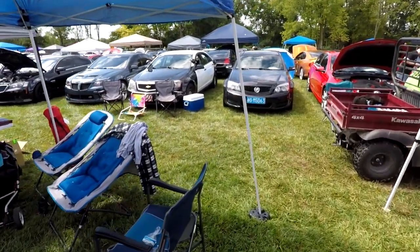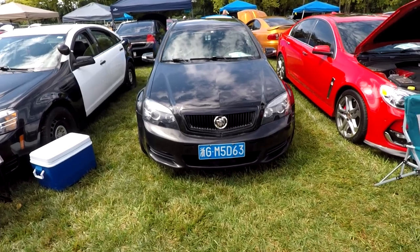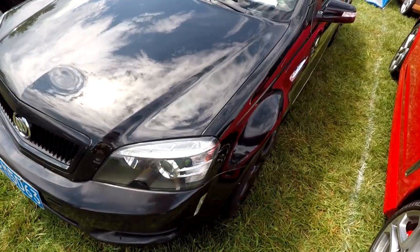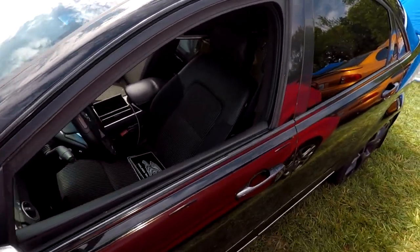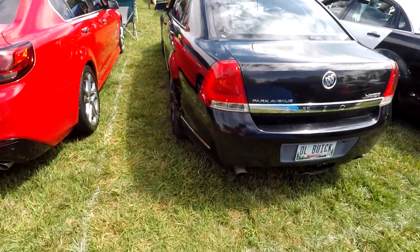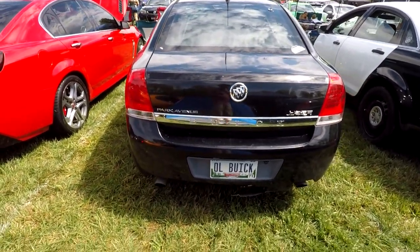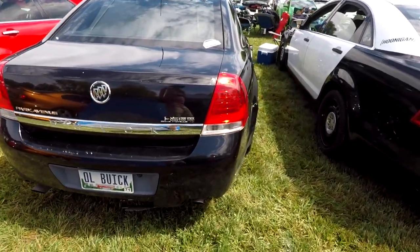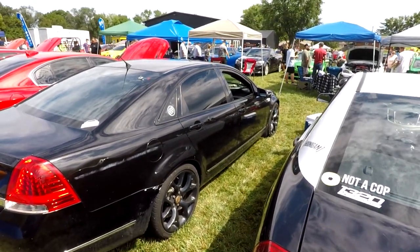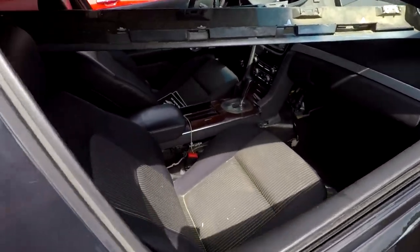I saw somebody wearing a T-shirt earlier that I'm still trying to figure out. For those of you who don't know, one of the most popular car brands in China is Buick — that's one of the reasons GM even kept Buick around, because they sold so well there. But this was clearly a Caprice cop car, and it says Park Avenue. This suggests to me that they actually sold Commodores in China as Buick Park Avenues, which if true would be insane. I'm going to have to do some research on this — Chinese cars are left-hand drive, so that would be correct.